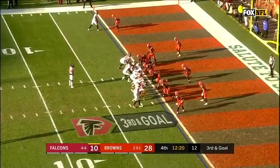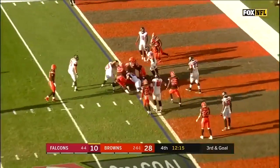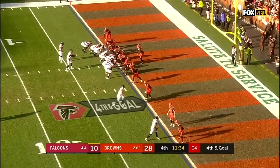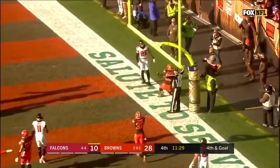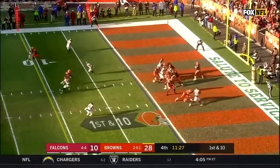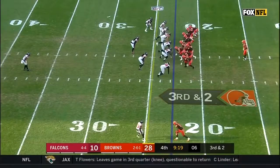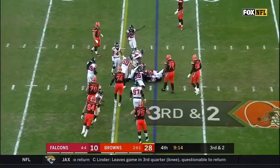This catch is made. Ryan hands it off to Coleman — I don't think he got there. Did not get there. Jones split out wide to the right. On fourth down, Ryan throws incomplete. Back-to-back penalties. Now Mayfield looking to throw out of the end zone — it's complete to Callaway.